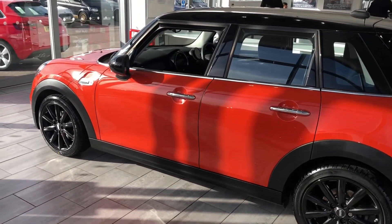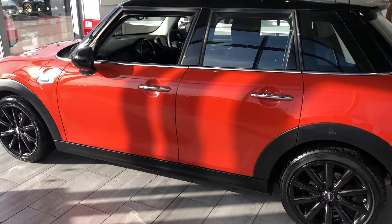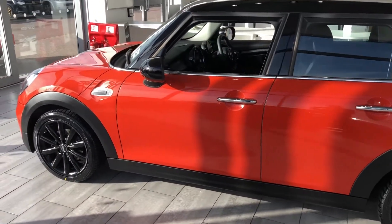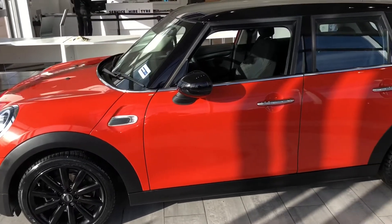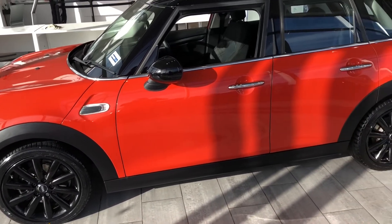If you'd like to check out our reviews, go on Trustpilot — we're five-star rated on there and highly rated for our customer service on Auto Trader too. Thanks for watching, I'm sure we'll see you in this Mini very soon.